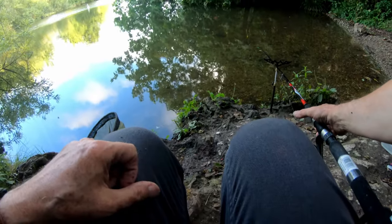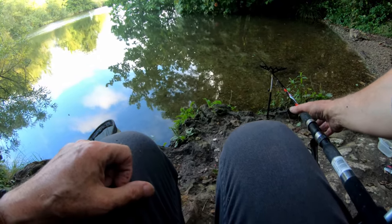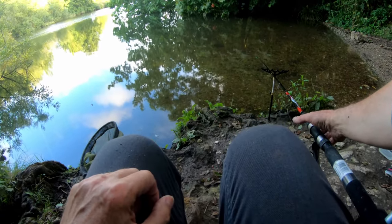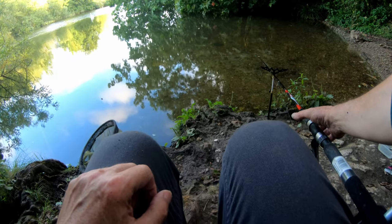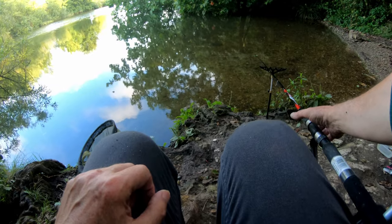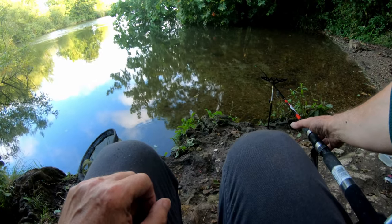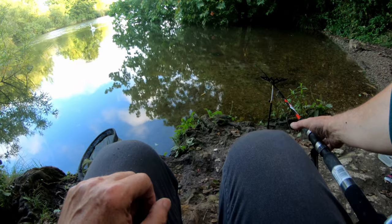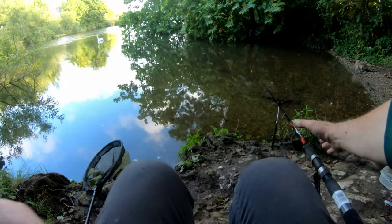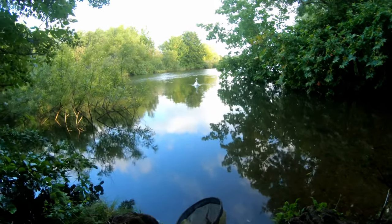Second cast and I'm definitely getting bites — really encouraging. I had quite a good one just as I was turning on the GoPro, typical isn't it. But there are definitely fish out there. This swim takes me back so many years ago but I'm fishing it exactly the same way I used to. I used to get a lot of nice fish out of here, so today could be really good.